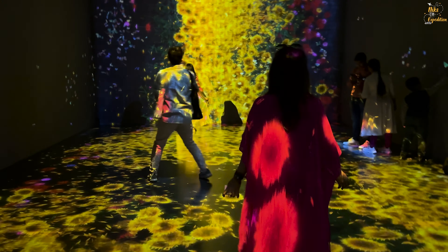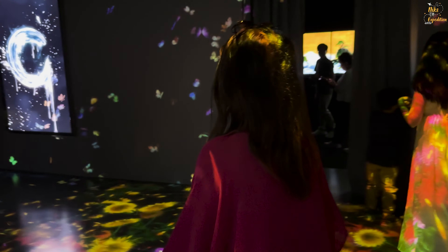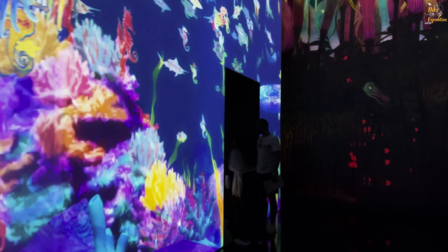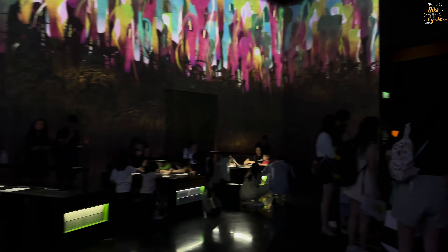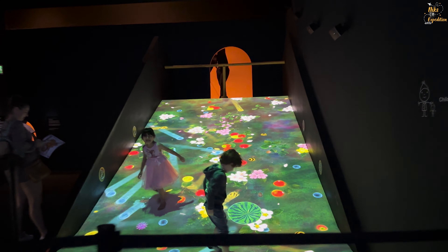The gardens are so beautiful. It is so beautiful! This is a must-visit place, especially for kids. This is an amazing slide for kids.